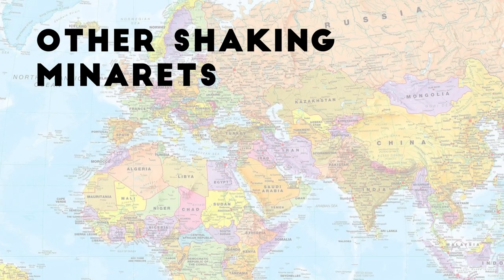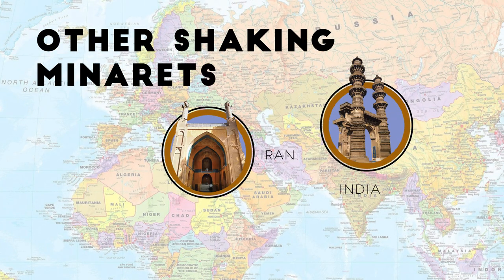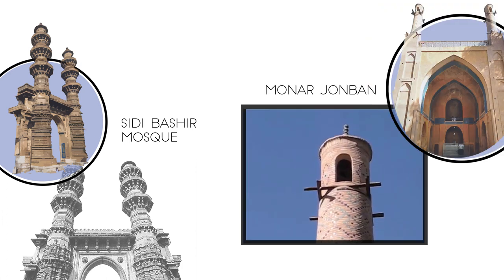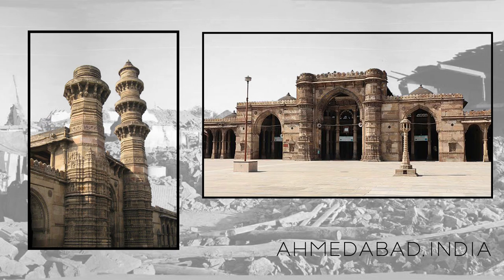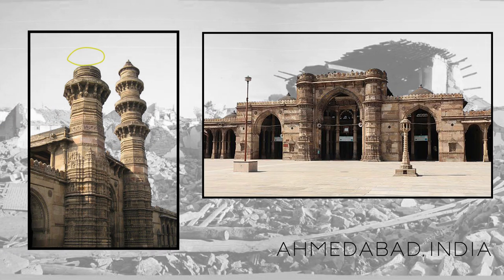Are there any other shaking minarets in the world? Only two sets of shaking minarets have survived the scrutiny of time: one being the minarets of Sidi Bashir Mosque in India, and the other being the Monar Jumban in Isfahan, Iran. The other minarets built in the same period in the Ahmedabad region have disintegrated with time.